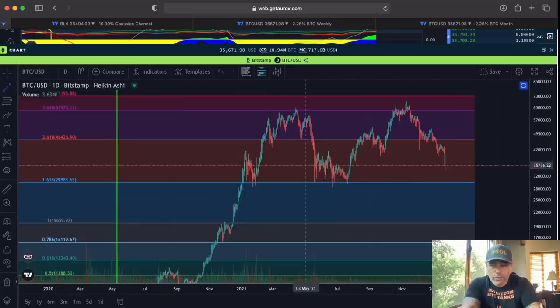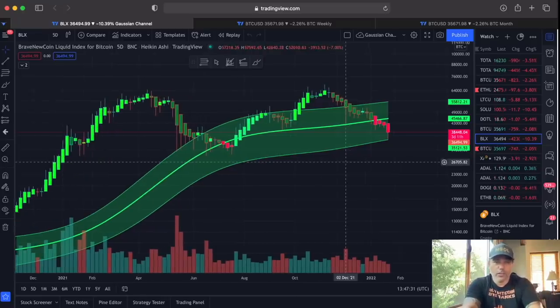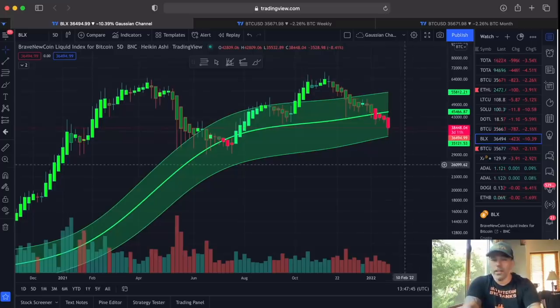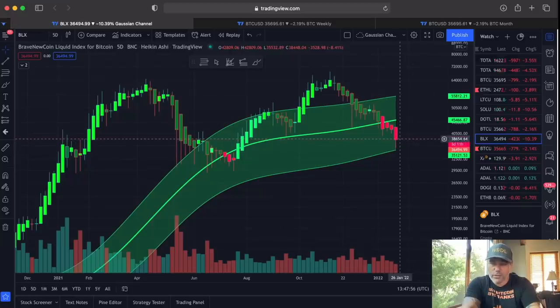This blue line is around 30k, so if we drop all the way to that level that is possible. There is also a level where candles have been hitting as support — if that level breaks, the blue line at 30k is the next one, where you can buy the dip a little bit more. On the Gaussian channel five-day chart, I told you when we break that mid-line we will probably visit the bottom line. The bottom line was at 35,300 and we did touch it. This candle closes in three days and 11 hours — if it closes higher, we'll have a long red wick with a small body, which is a reversal candle.